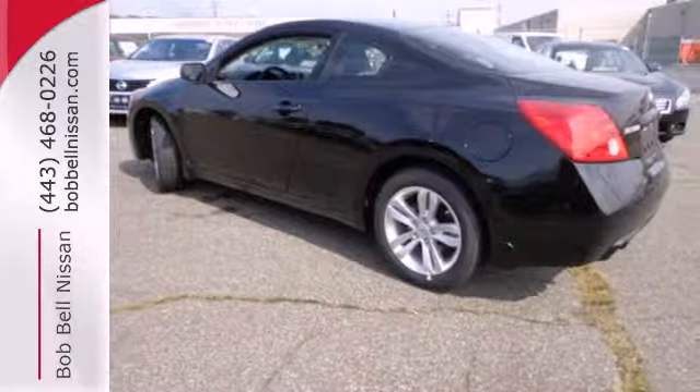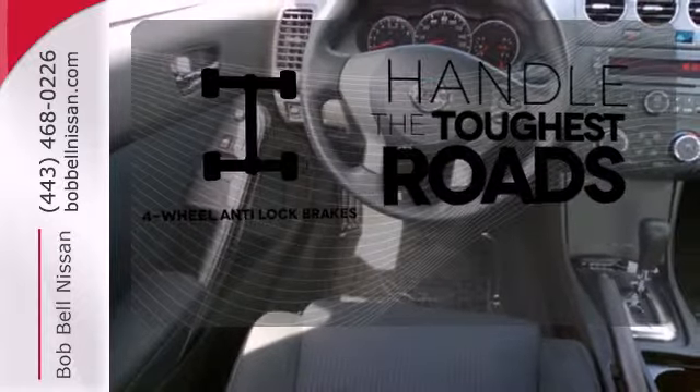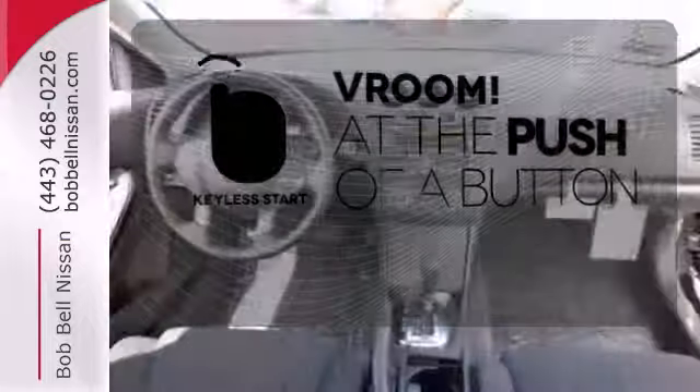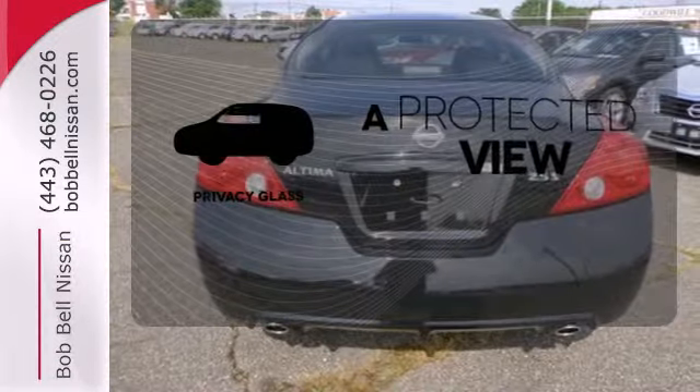Own the road as you listen to your favorite tunes on the CD player. Handle any road conditions with four-wheel anti-lock brakes. It all begins with the push of a button with keyless start. Privacy Glass offers light control for you and added security for your belongings.